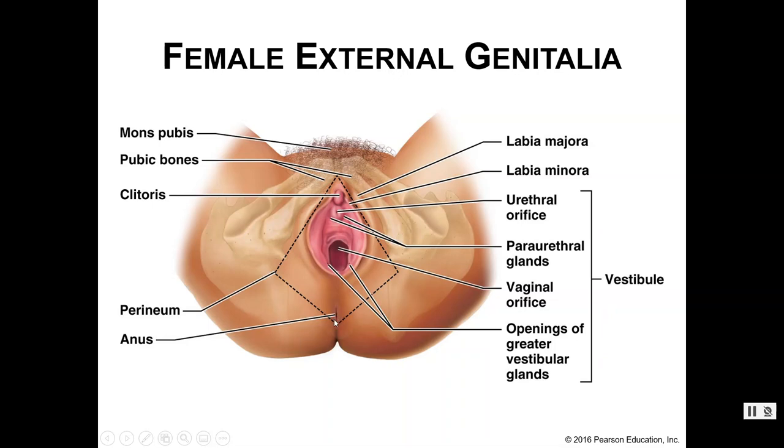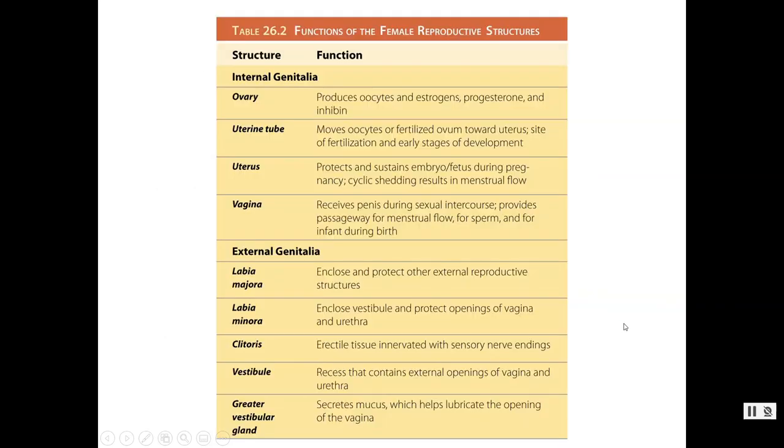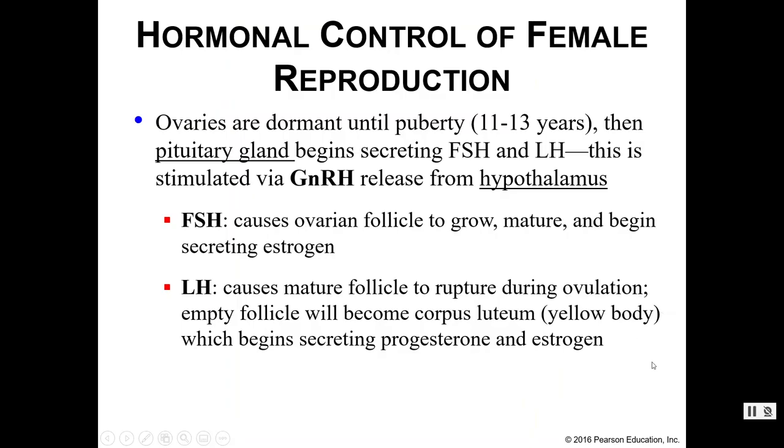The anus sits more posteriorly. The perineum is a term that's fairly common — basically anything within this diamond-shaped region, including the anus, is technically considered the perineum. Now that we've covered internal and external genitalia, let's talk about hormones.